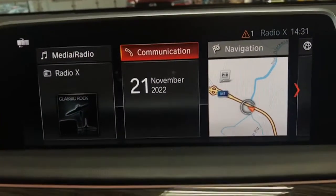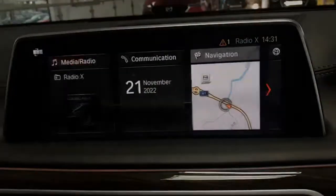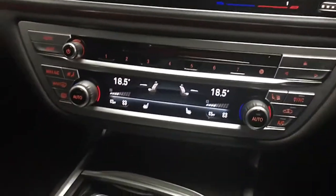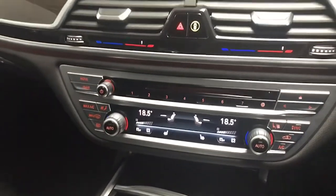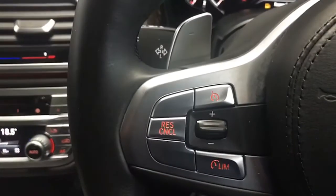Bluetooth for your phone, satellite navigation obviously as well. Everything very easy to use, not overly complicated at all. It's got the memory key too — you can programme it to do all sorts when you're not in the car — and we have the master key as well. Adaptive cruise control also.